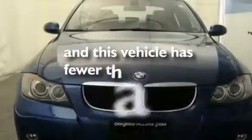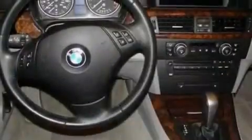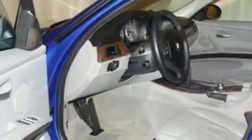This vehicle has fewer than 43,000 miles on the odometer. With an EPA estimated rating of 30 miles per gallon on the highway, this automobile is clearly a fuel-efficient choice.